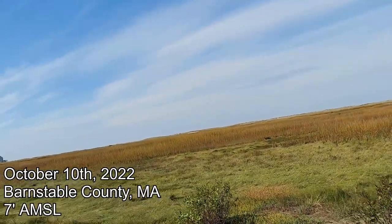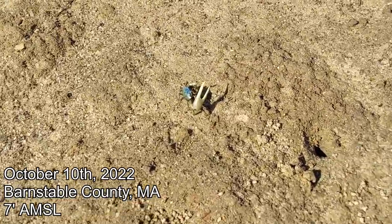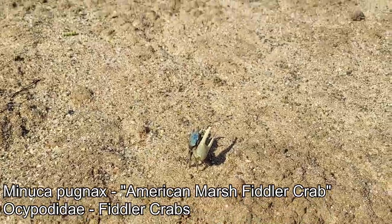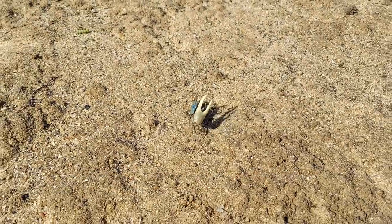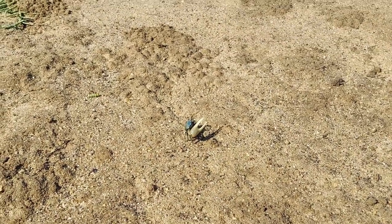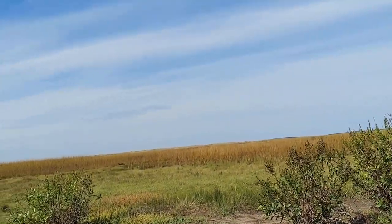Yeah, it's Monday in October. Got a nice fiddler crab down there — how's it going, fella? Yeah, I see you. You guys are so cool, big claw, little claw. Fiddler crab — I think it's because it looks like you're holding the violin. It's gonna walk sideways away from me. Yeah, back out here on Cape Cod again.